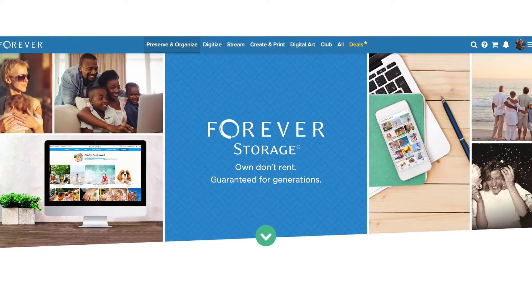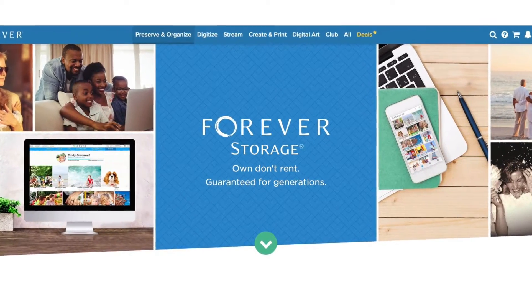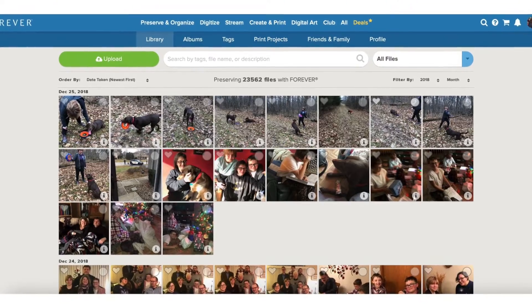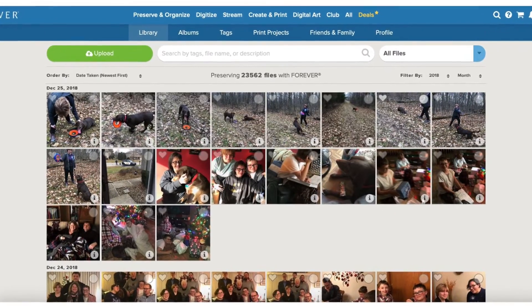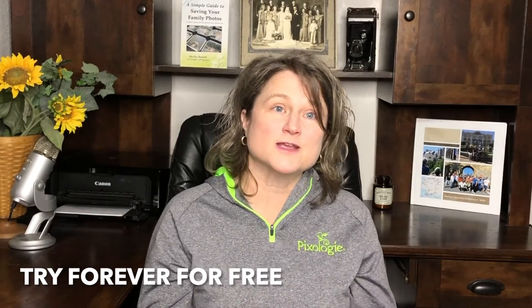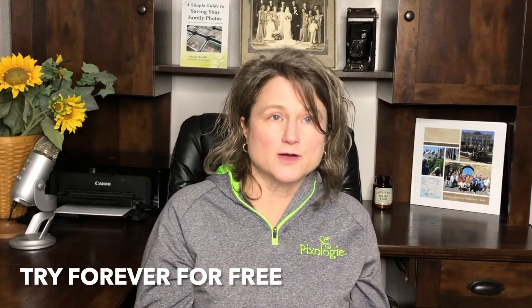The last option I want to talk about is Forever permanent storage. This one's different — the company's sole purpose is to help people preserve their memories and pass those memories on to future generations. You purchase storage rather than paying a monthly subscription fee. You buy the amount of storage you need and can always add to it. The company guarantees to migrate your pictures to the newest technology for your lifetime plus a hundred years. There's a link below for a free two-gigabyte account with a $20 coupon so you can try the service out. Pixology is an ambassador for Forever, so when you click that link and make a purchase, we may receive a commission.